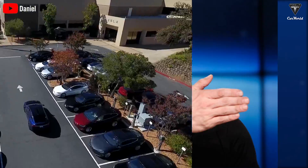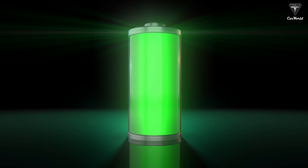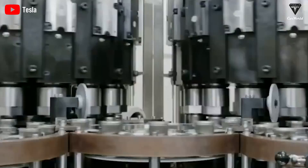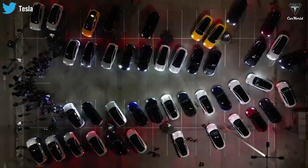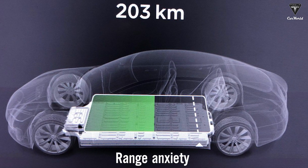Elon Musk, the visionary CEO of Tesla, recently made an exciting announcement that is set to transform the future of electric vehicles. Musk revealed a special new battery technology that boasts never-before-seen features, including a 20% increase in energy density and a 50% reduction in production costs. This breakthrough technology is a significant milestone in the development of electric vehicles as it addresses some of the most critical challenges faced by the industry, such as range anxiety and affordability.